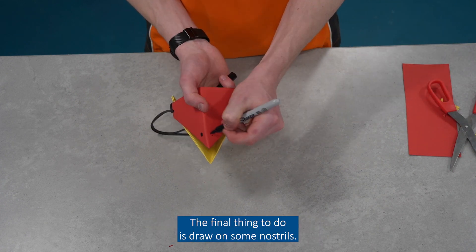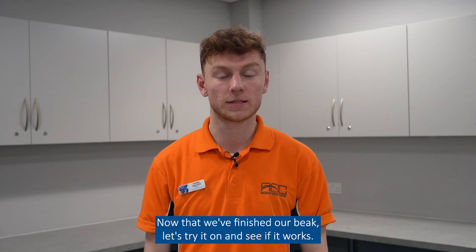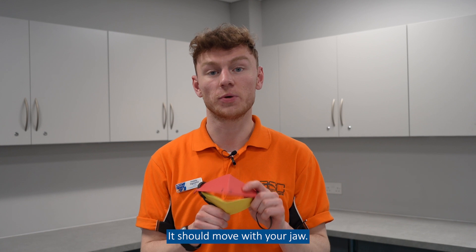The final thing to do is draw on some nostrils. Now that we've finished our beak, let's try it on and see if it works. It should move with your jaw.